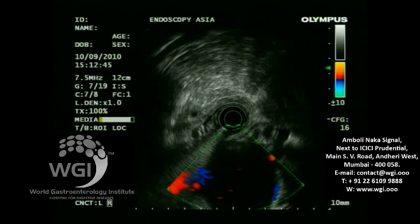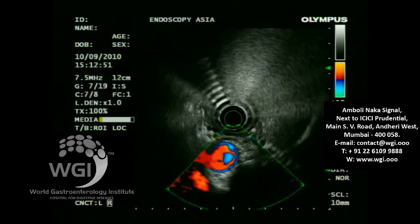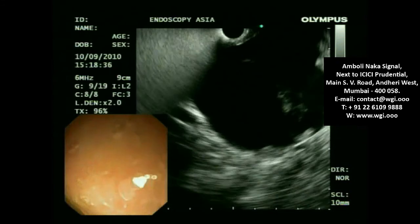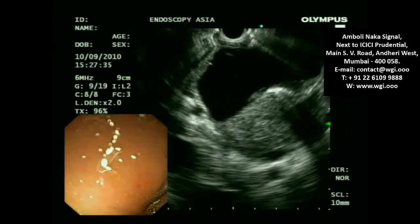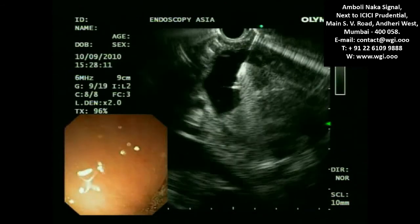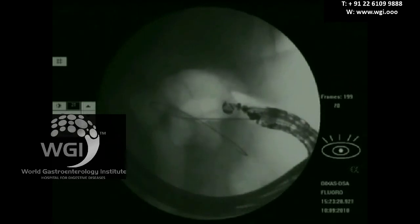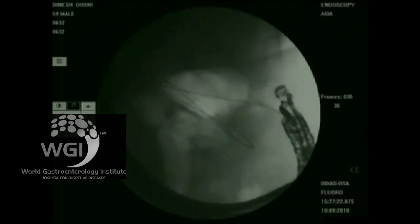After initial evaluation, we targeted a safe window to access the pseudocyst. This is a non-bulging pseudocyst. We are now making a puncture with a 19-gauge needle. Many EUS experts believe a balloon is not required, but we prefer to use a balloon to stabilize the tip of the scope while puncturing across. A guide wire was left through the EUS needle, and the EUS needle was then withdrawn completely.